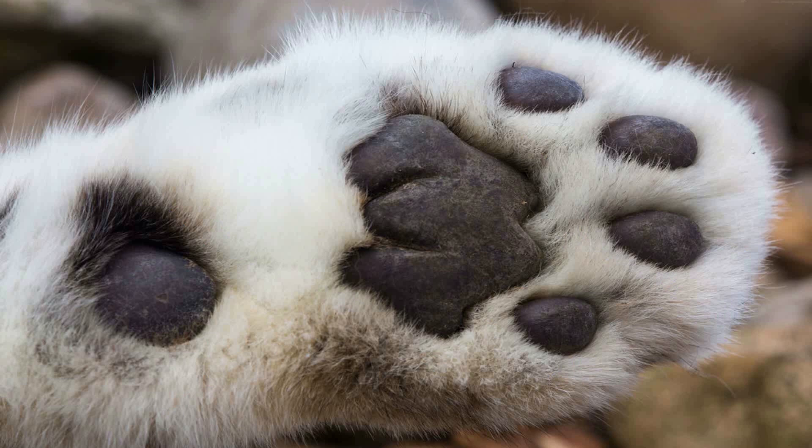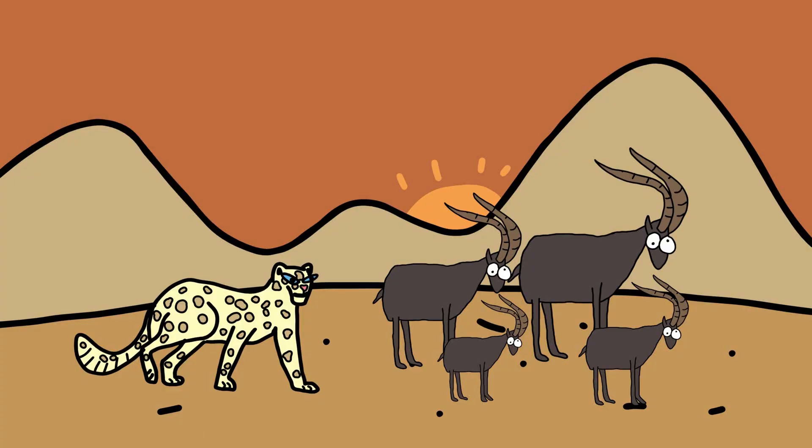Their large, well-padded paws allow them to walk silently and grip slippery surfaces, contributing to their stealthy movements. By blending seamlessly into its environment, the Snow Leopard can effectively stalk and ambush prey, such as ibex and blue sheep, while avoiding detection by potential threats.